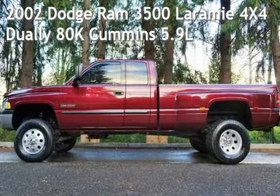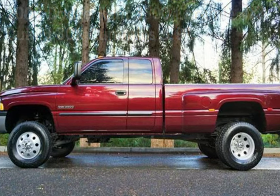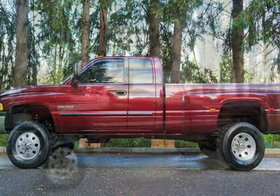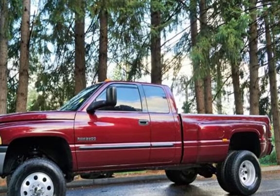Check out this pre-owned 2002 Dodge Ram 3500. This four-door truck has a six-cylinder, 5.9-liter i6 engine, with four-wheel drive, and an automatic transmission.